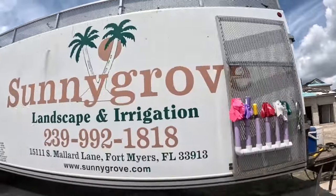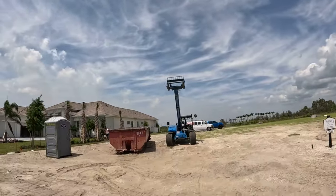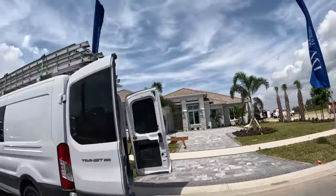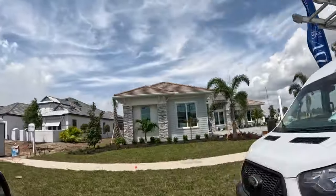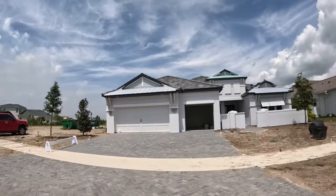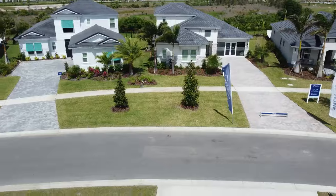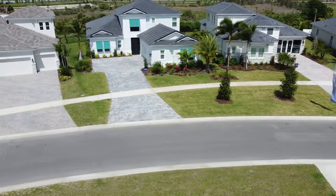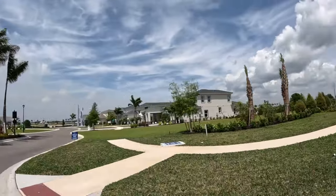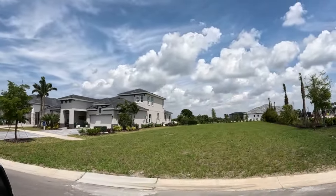There are four builders here with really two or three different types of building going on. Right here we've got one of Lee Wetherington's model homes. We have custom builders like Lee and John Cannon, but we also have West Bay, which is your normal production builder — though it's more of their high-end series. West Bay is out of Tampa, Florida; they've been building since 1989. West Bay already bought their lots, so they're doing a different process than the other builders here.